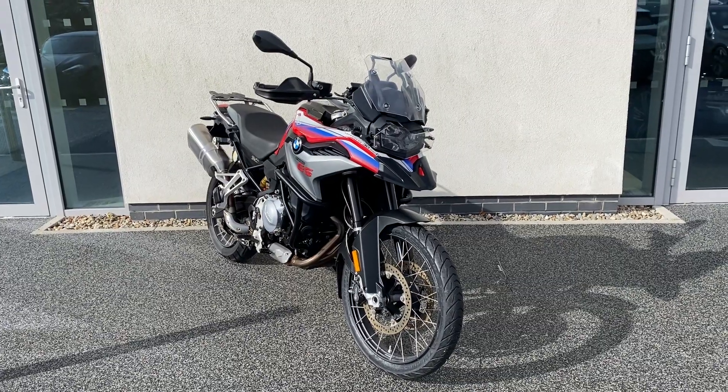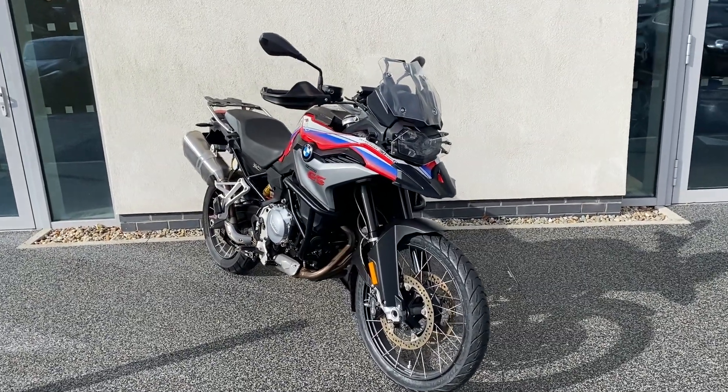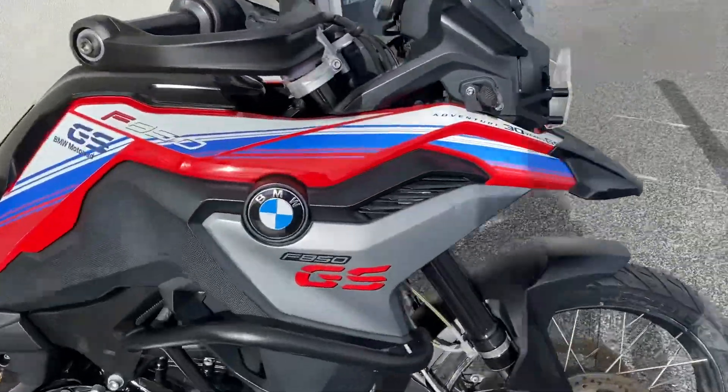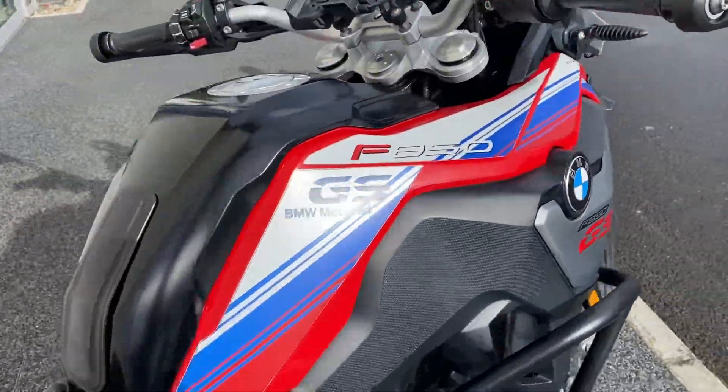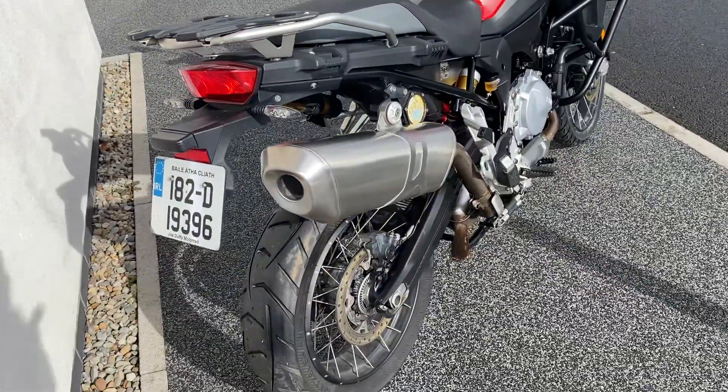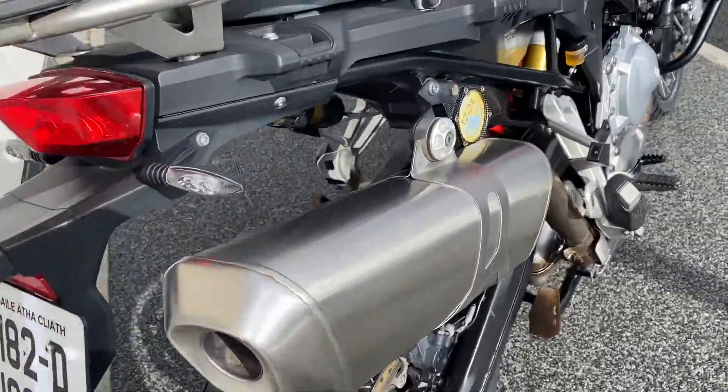Hi there, this is Adam here at Geography Motorrad, presenting the latest addition to our approved used bike range. Here we have the F850GS — this is the sport version of the bike, 2018 model.